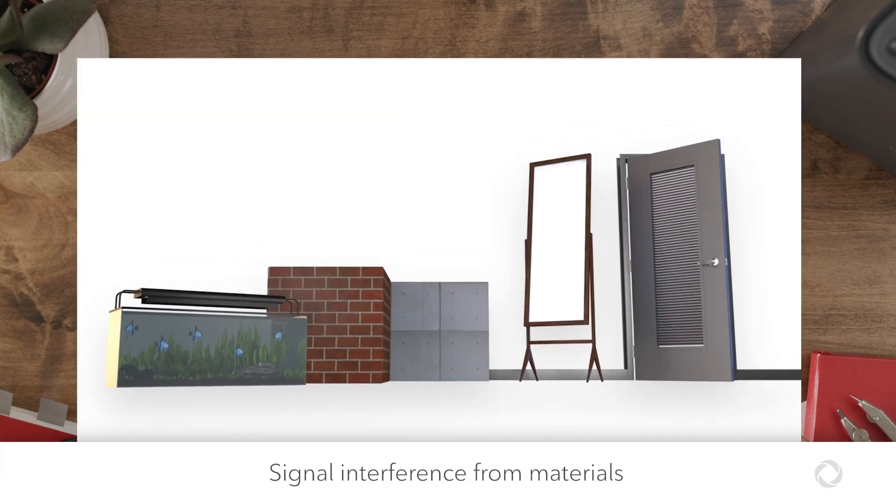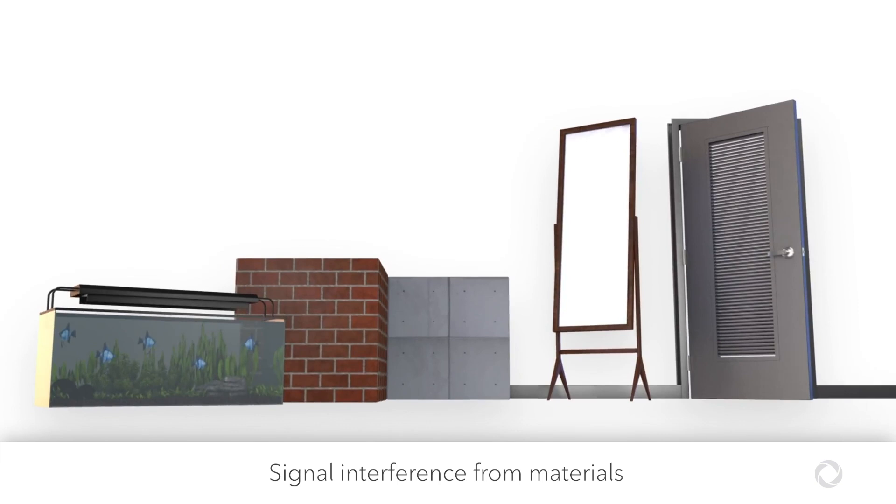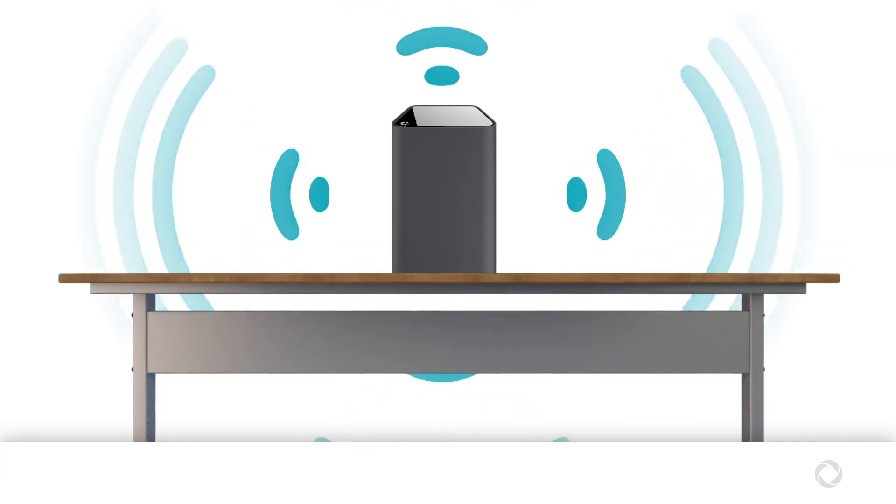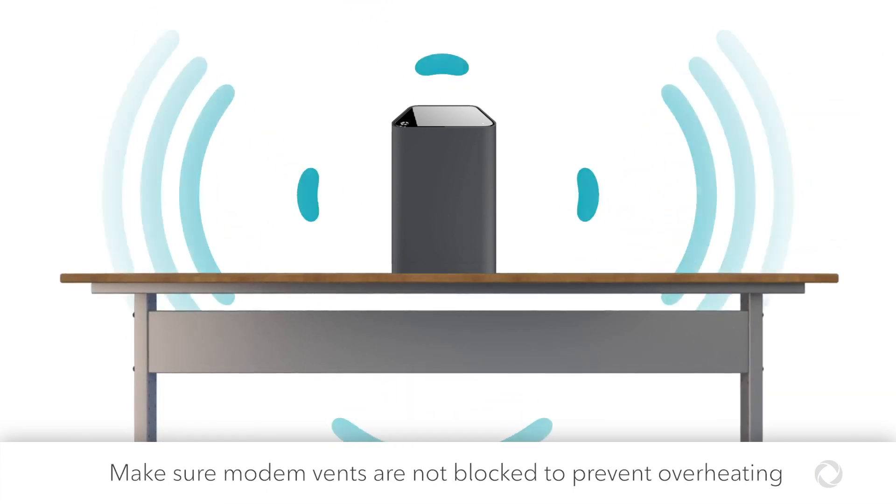Furniture and building materials like metal, concrete beams, glass, or mirrored surfaces between your device and your modem can absorb or reflect your Wi-Fi signal. Try to keep your modem in an open space and off the floor, where carpets or dust can also block the vents.